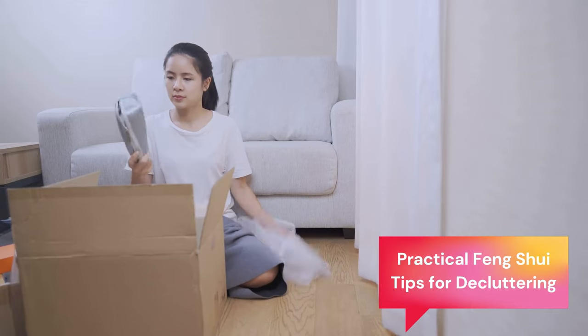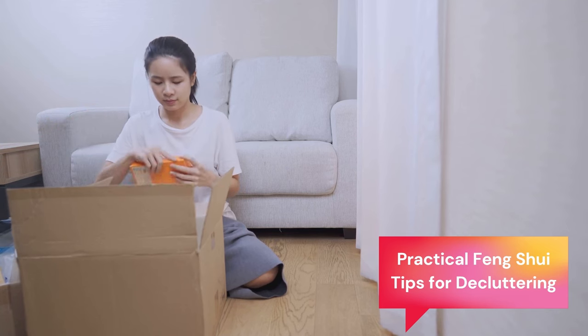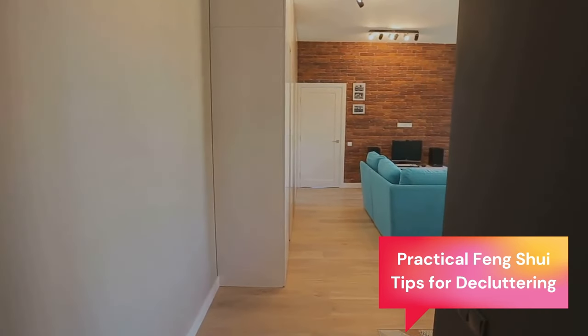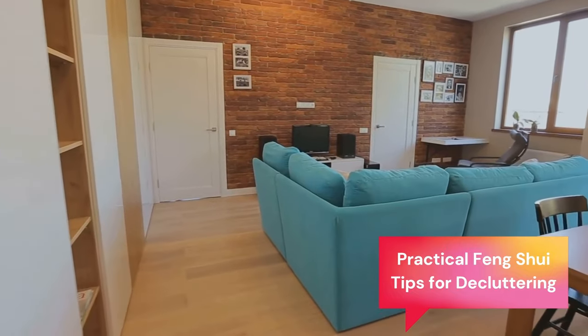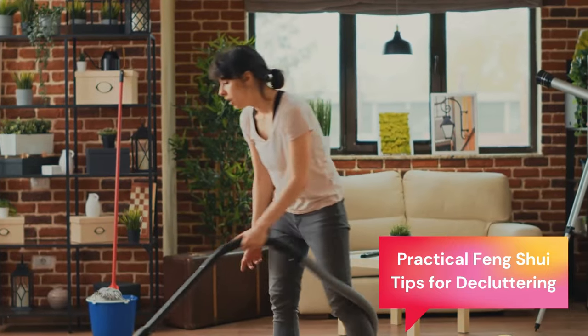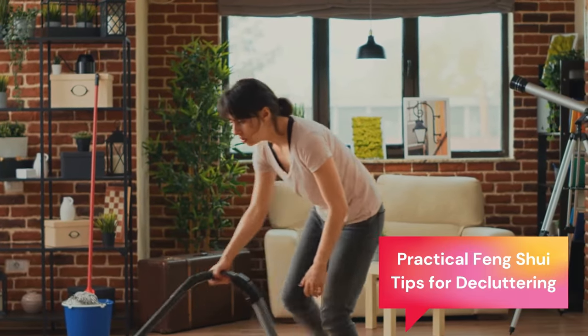People usually go into decluttering because they want to reduce their level of stress, feel happier, and more in control of their space and their lives. Sounds familiar? Well, all these things can be obtained through feng shui, the ancient Chinese art of arranging space to achieve harmony and balance in a way that will bring peace and prosperity. Today I'll show you how.